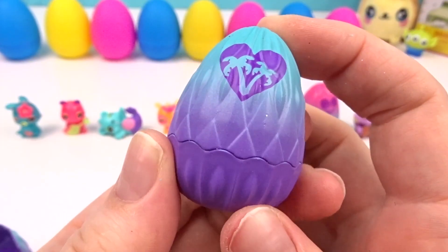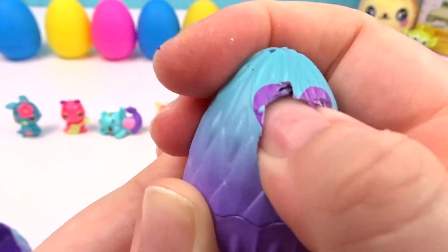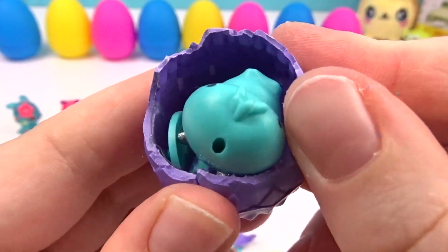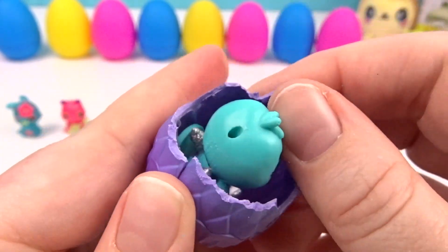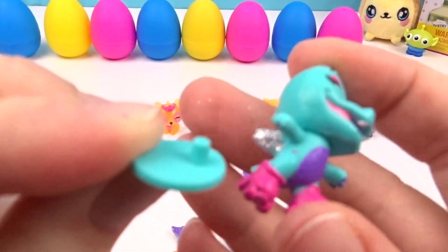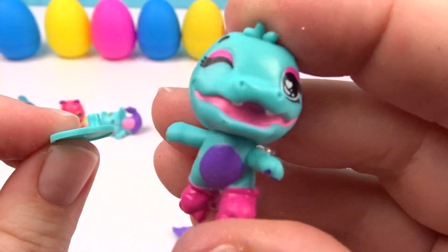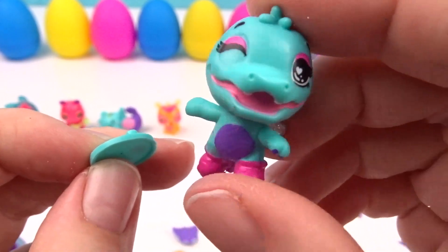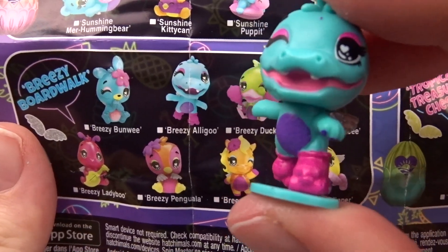Another little Breezy Boardwalk egg! Who is this in here? This one looks like it may have a surfboard — but it wasn't a surfboard, it was a stand! Because we got little Allie Goo and he's roller skating! It's Breezy Allie Goo!